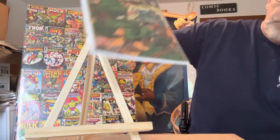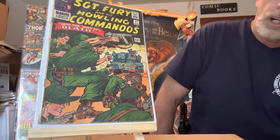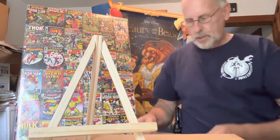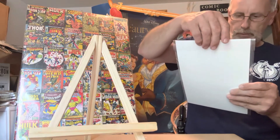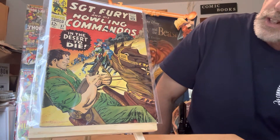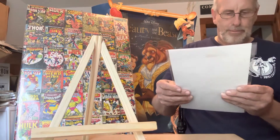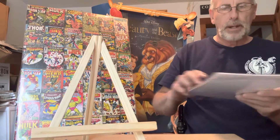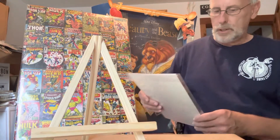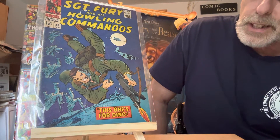This is number thirty-one — that's a $60 comic book. And this is number thirty-seven, also a $60 comic book. I collected these years ago, and it's probably graded around 8.5, which isn't bad for the year it is. And this one is Sergeant Fury number thirty-eight — also a $60 comic book.